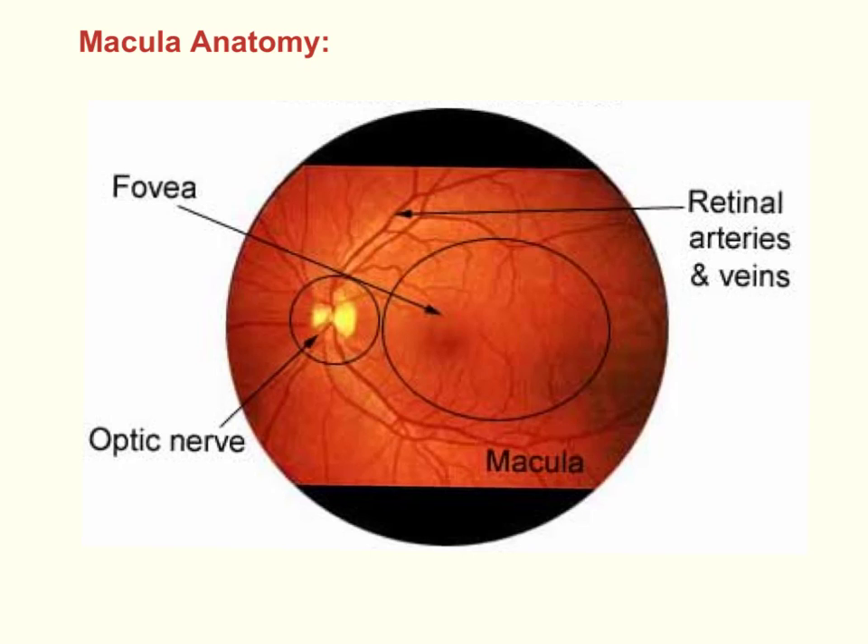Relevant to both Maxwell's spots and Haidinger's brushes is an overall appreciation of the macula. To quickly recap, this is the area that provides our greatest visual acuity. It's situated on the posterior fundus, demarcated by the upper and lower temporal retinal vessels, with a diameter of approximately 5mm, lying approximately 3mm temporal to the optic disc centre and below the horizontal meridian.